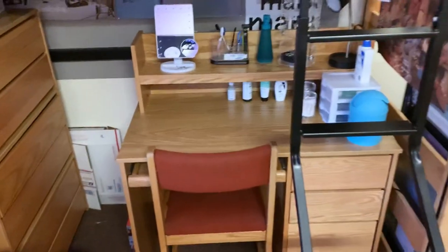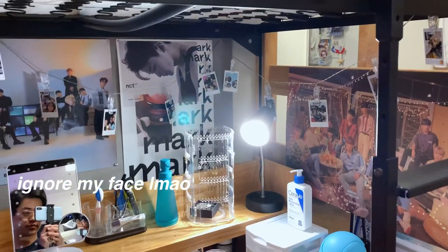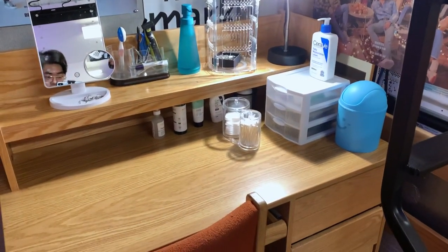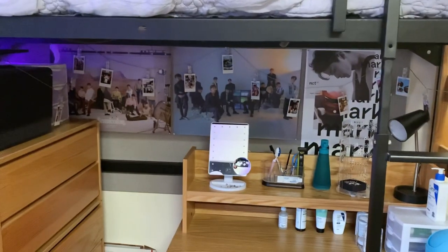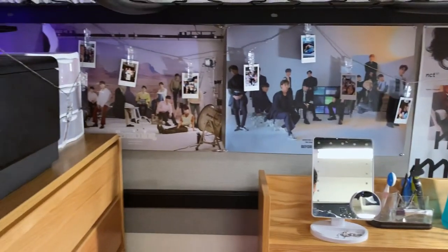Now we move on to my third and final desk. This is what I like to call my vanity. When I'm getting ready in the morning after I shower, I sit down here and do all my skincare stuff. I keep all my toiletries and jewelry there. This area isn't really that well decorated — I kind of got lazy, so I just stuck a bunch of posters up there.